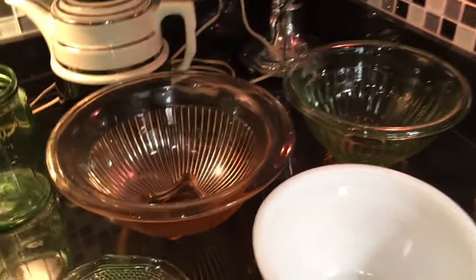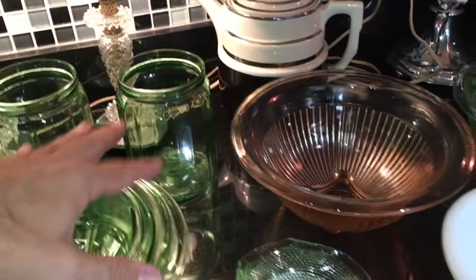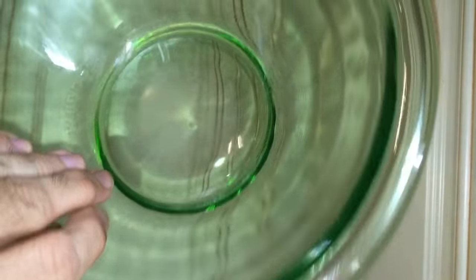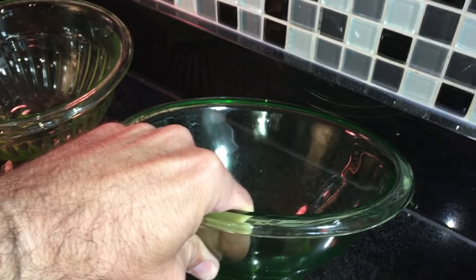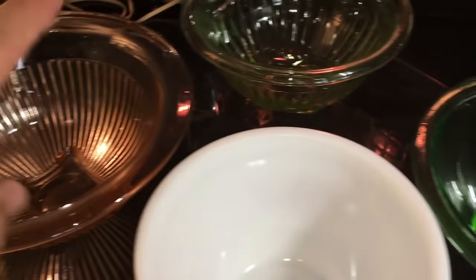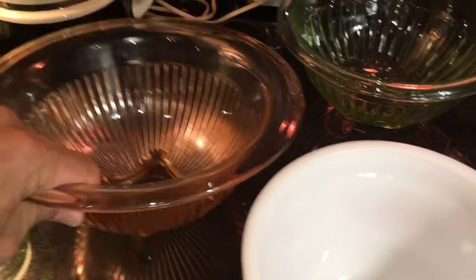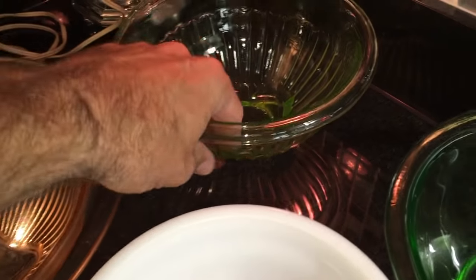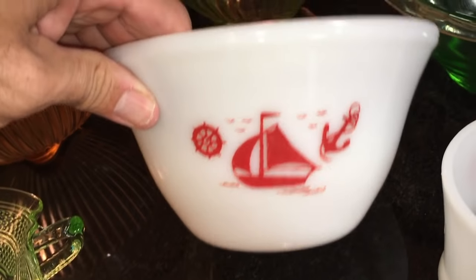It was depression mixing bowl week, I'll tell you! These are Hazel Atlas. This one I believe is Anchor Glass — or Hocking Glass before it became Anchor Hocking — a heavy heavy mixing bowl from the early 30s, before the company became Anchor Hocking. And then two more mixing bowls: a big one in pink and another one in that depression green color.